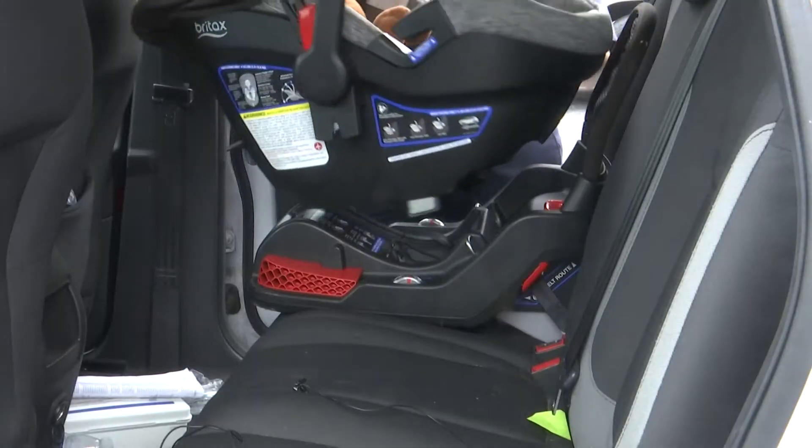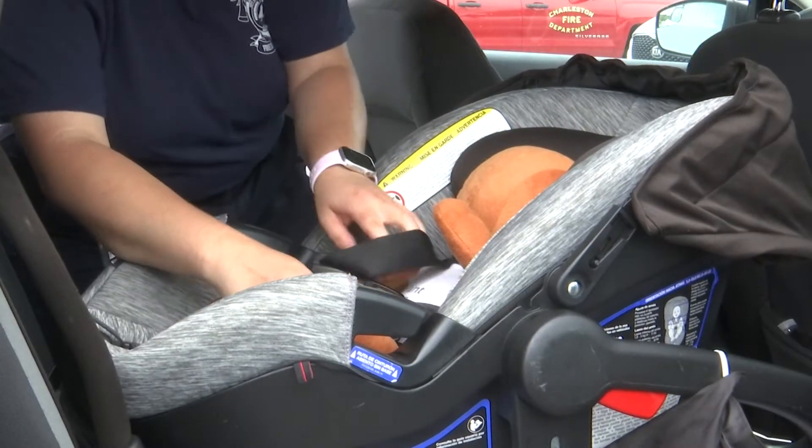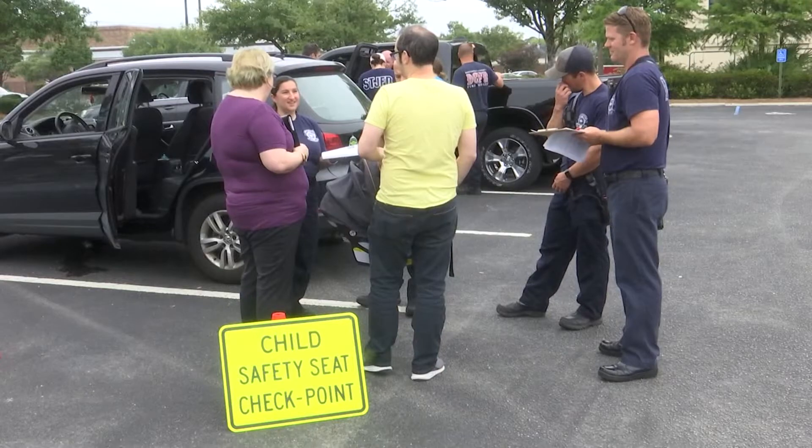Officials from the North Charleston Fire Department, Safe Kids Charleston area, MUSC Children's Health, DHEC and more conducted a free car seat check event in North Charleston.